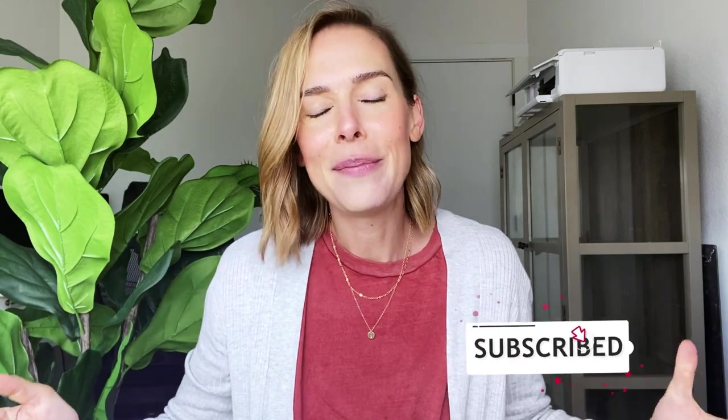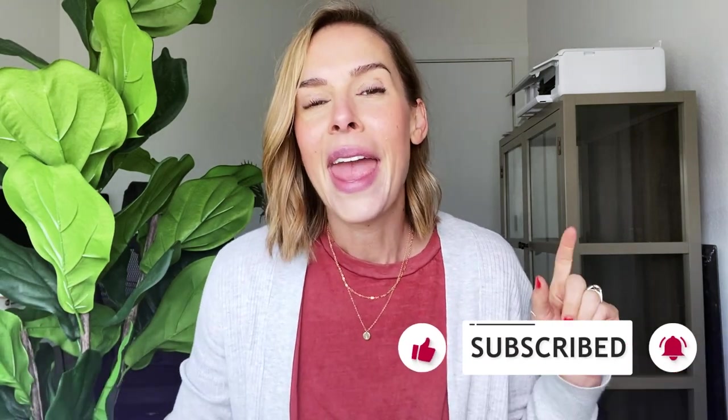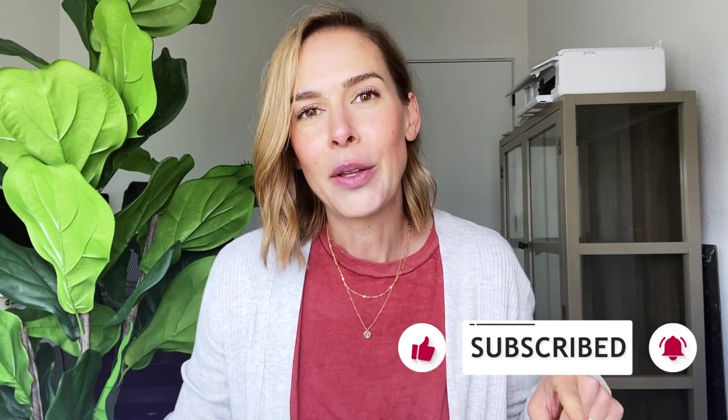If you haven't subscribed yet, be sure to subscribe below. Hit that big red button and also hit the bell notification right next door. If you're wondering why it's important to subscribe, it basically lets YouTube's algorithm know that you want to see more information like this. It helps me reach more people when it comes to clean beauty and swapping their products out to safer products. So if you haven't subscribed yet, be sure to subscribe below.